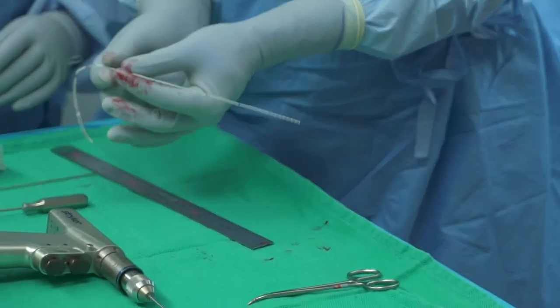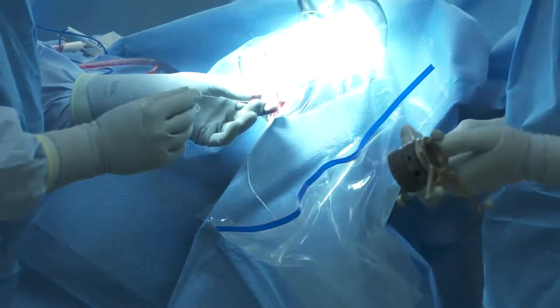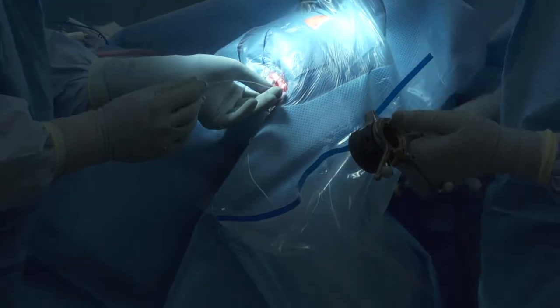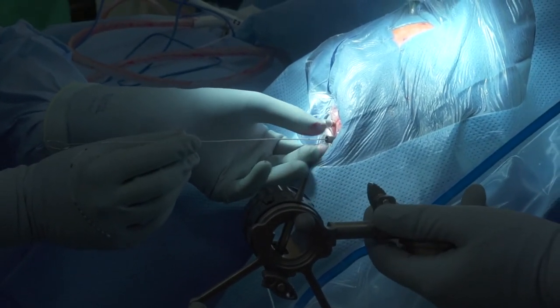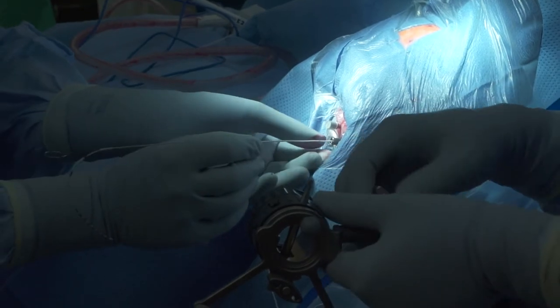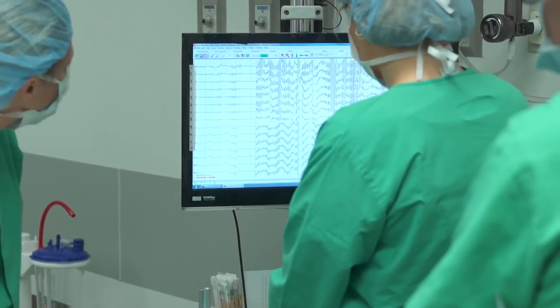While the patients are in the hospital, when they're not doing the studies necessary for their medical care, we can go in and test. We have the patient play a computer game that involves memory, and we record the activity of the brain cells — the neurons in the hippocampus.